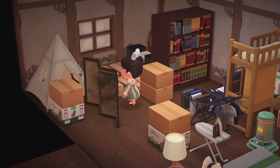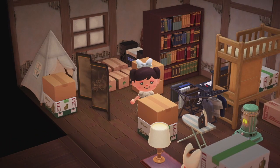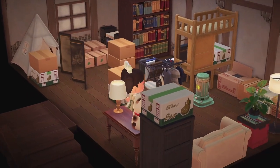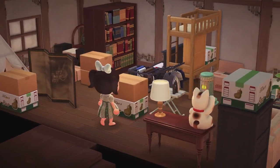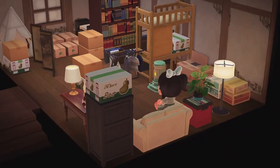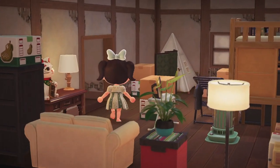I love all the cardboard boxes here — I really need to put them on my island, especially in my house. It feels like you're getting settled and moving and you still have some boxes that you need to unpack. I love it, it's so cozy.